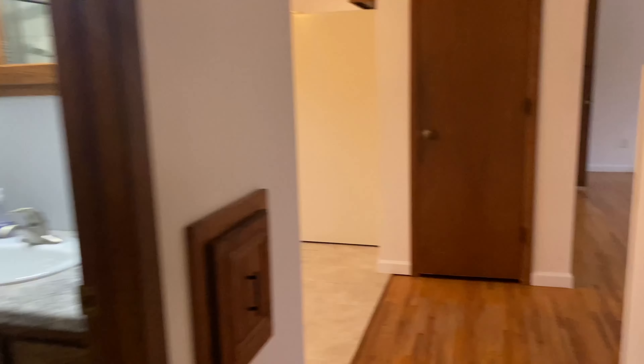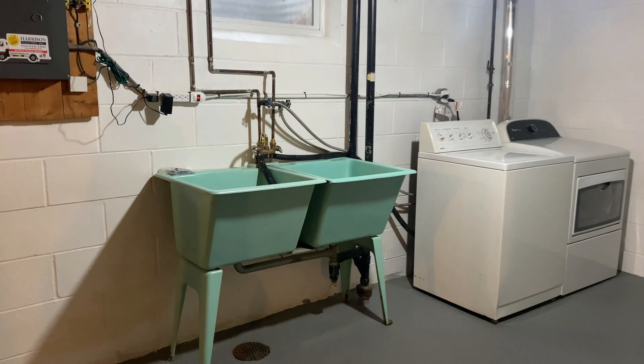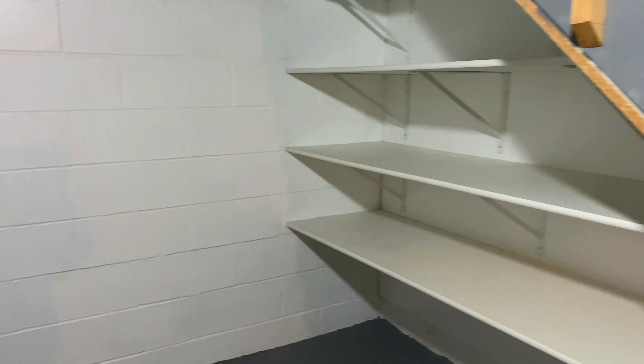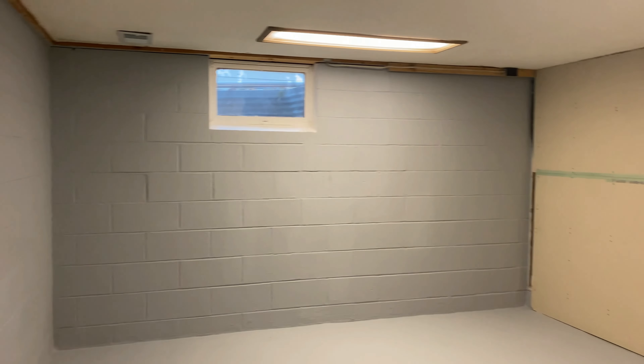Now we'll head to the basement. Down here you have a newer furnace and water heater, so those are in great condition. The basement is not technically finished, but you have these really nice floors and the walls have been painted. There's a cute little service sink, washer and dryer, and some shelving behind it, with even more shelving and storage over here. You could definitely make this cozy with some rugs, couches, a pool table, whatever. There's also a sectioned-off area like a room, but of course it's not a bedroom — it's not completely finished.